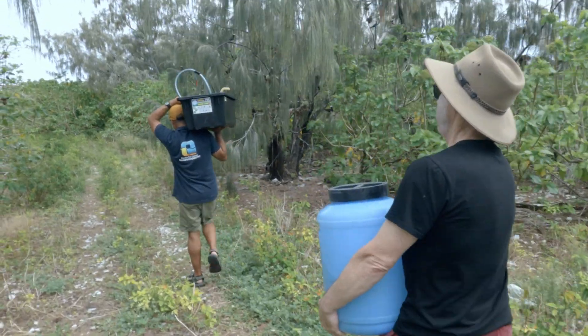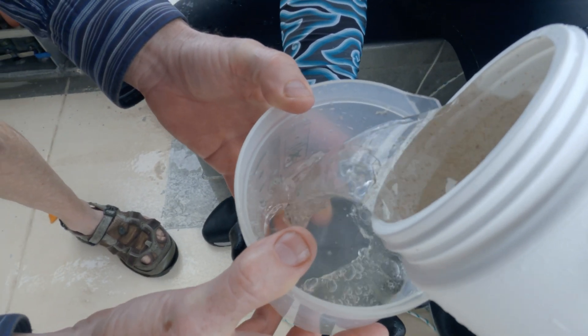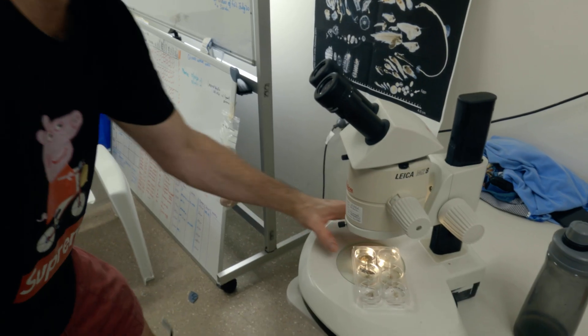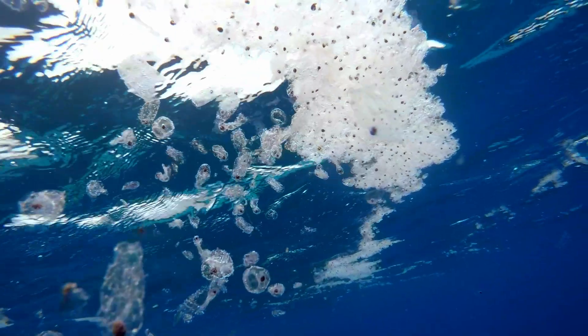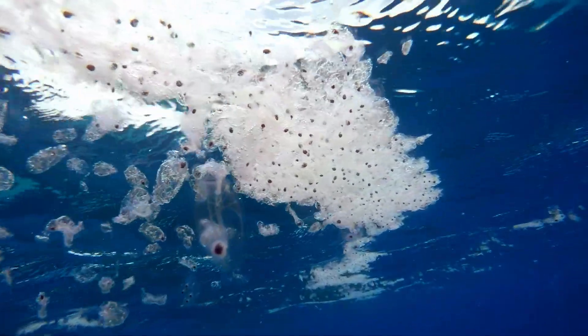Plankton are probably more important than most people think. Plankton just means things that drift. Most of them are microscopic — you need a microscope to see the phytoplankton and the zooplankton — but some are very big, like jellyfish. The plankton are just plants and animals that drift around in the ocean and can't swim against currents.